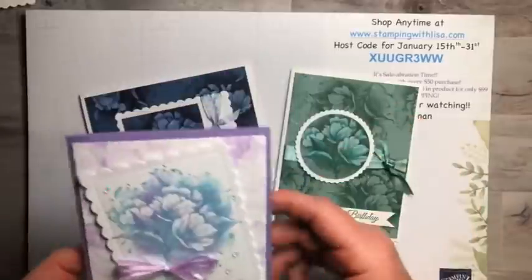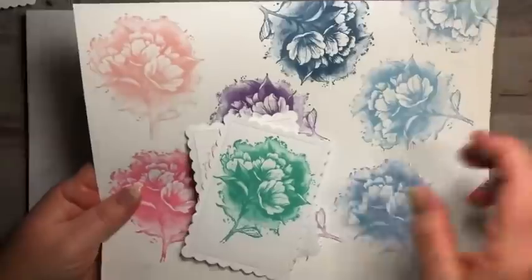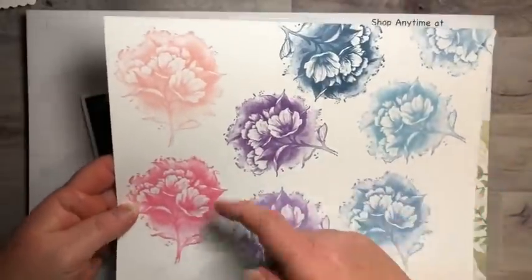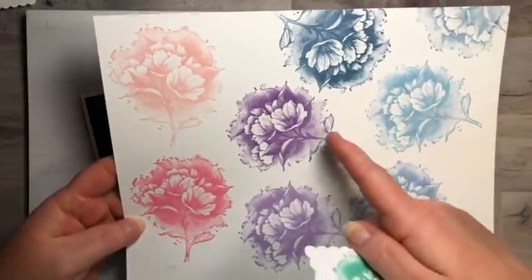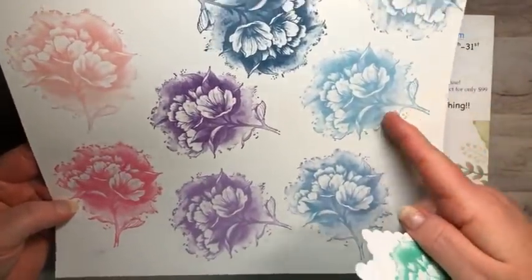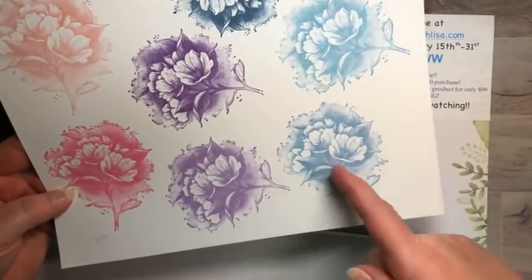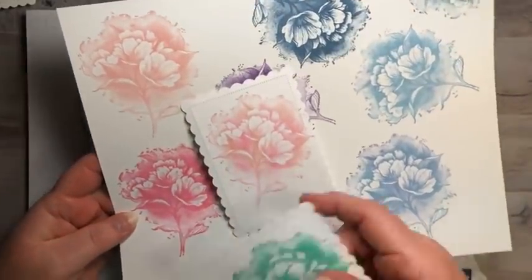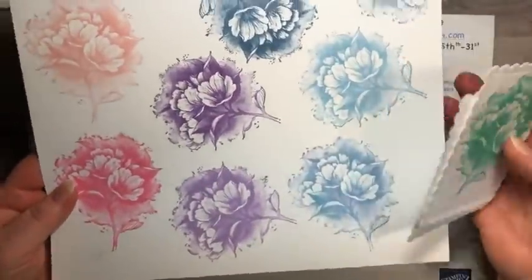This was the card from the other day's video and it was so beautiful I just had to play with the stamp set again. These are some practice ones I did, playing around with different colors: blushing bride, polished pink, gorgeous grape, highland heather, misty moonlight, balmy blue — one was a dirty balmy blue because I stamped and didn't clean it. That one is highland heather mixed with polished pink, and that one is coastal cabana.